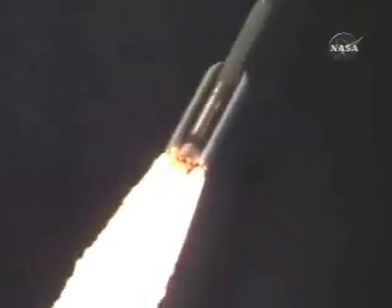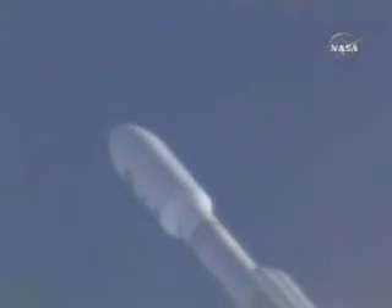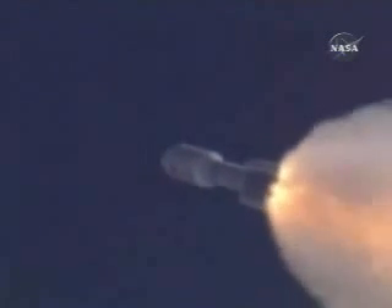T-plus 35 seconds. T-plus 40 seconds. One minute into flight. Boosters throttle back to 75 percent thrust; SRB chamber pressures continue to look good.